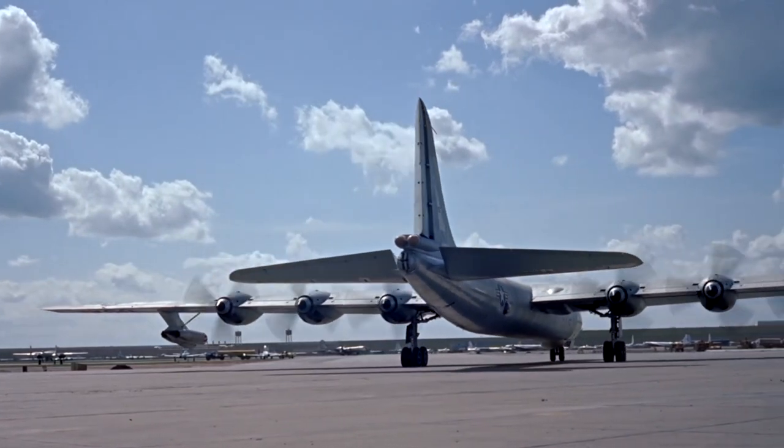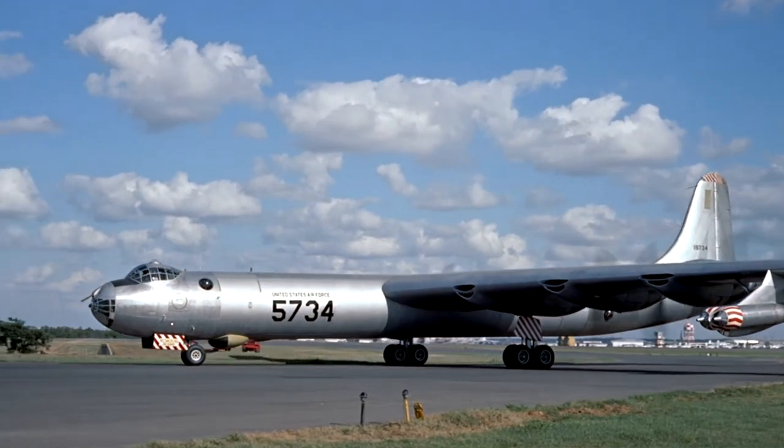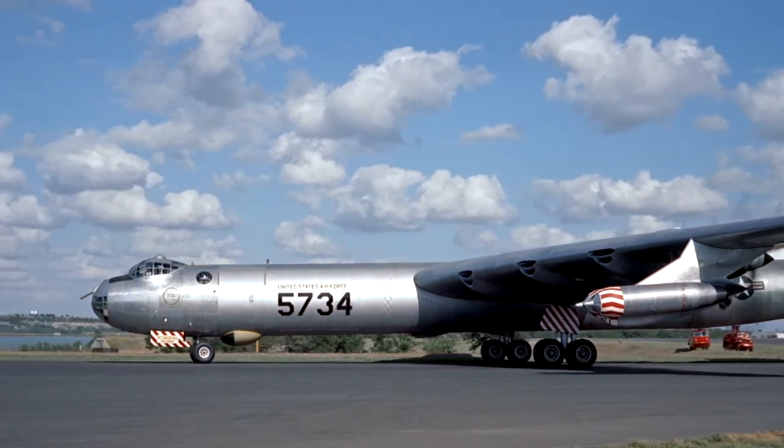In 1955, the jet-powered Boeing B-52 Stratofortress began to replace the B-36s. Just four B-36s remain, all in museums.